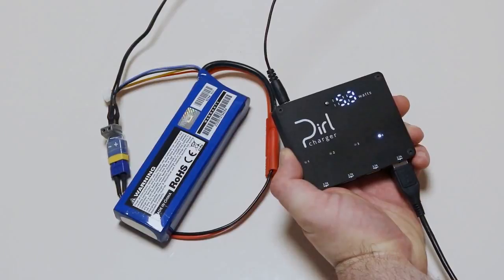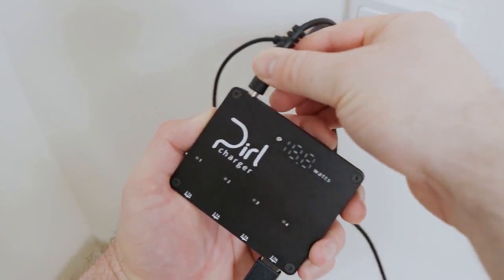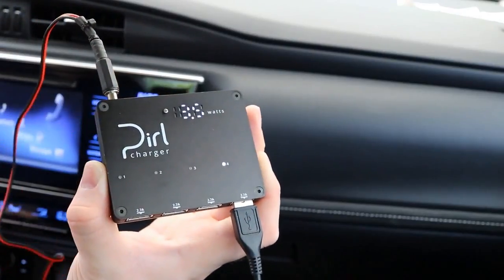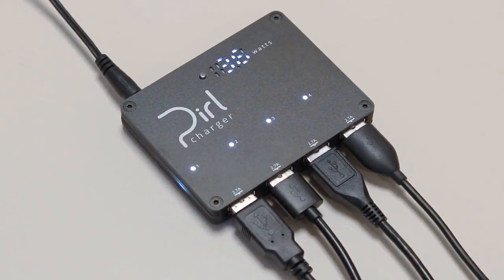As a DC input charger with 7-17V input voltage, you can power it from multiple sources with the appropriate adapter, unlike other chargers that only work with wall outlets.